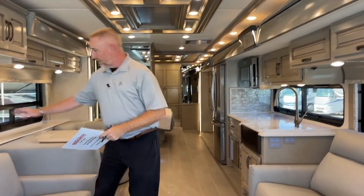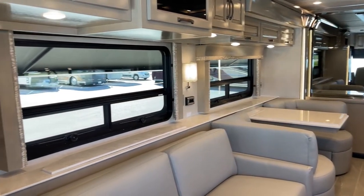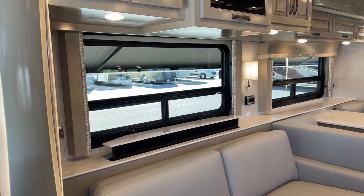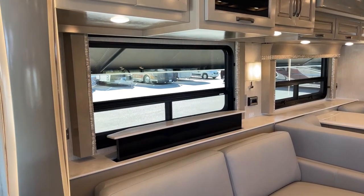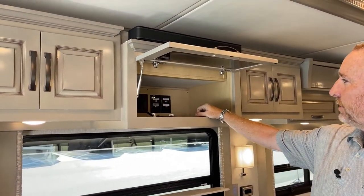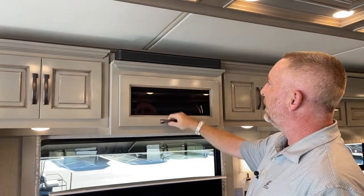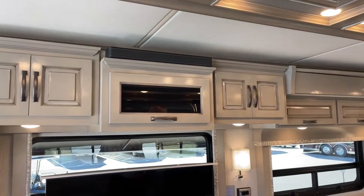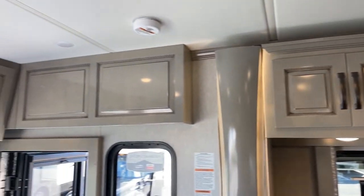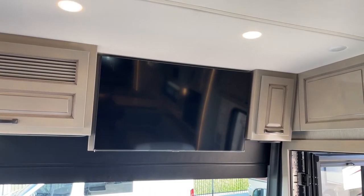You've got a televator right here — with a push of the button, a beautiful television rises up. Behind it, while it's coming up, you have space for your satellite receivers, Blu-ray player, or whatever you need. Bose soundbar. In the front of the coach, you also have another Samsung Smart TV. All TVs throughout the coach are Samsung — inside, outside — and Bose soundbars throughout.